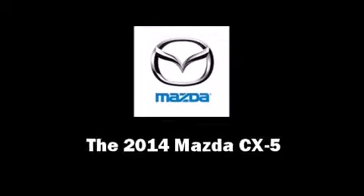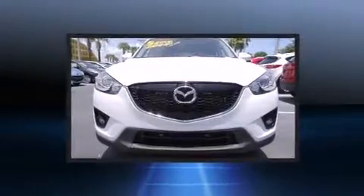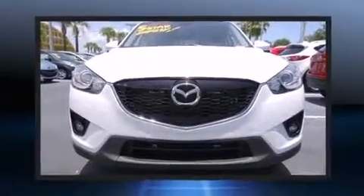Load your family into the 2014 Mazda CX-5. It features an automatic transmission, front-wheel drive, and a 2.5-liter four-cylinder engine.